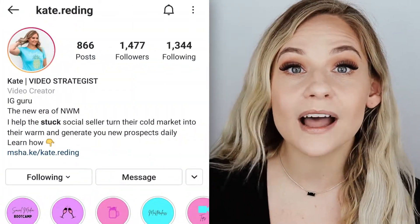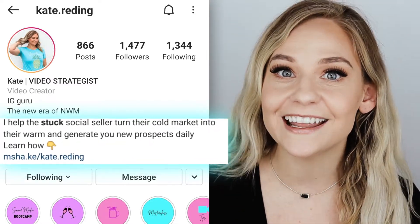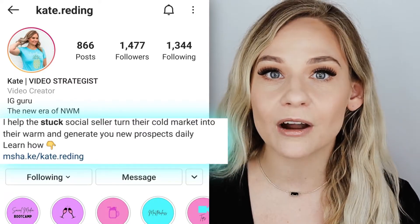For example, on my Instagram you will see that I help stuck social sellers turn their cold market into their warm market through the power of social media.